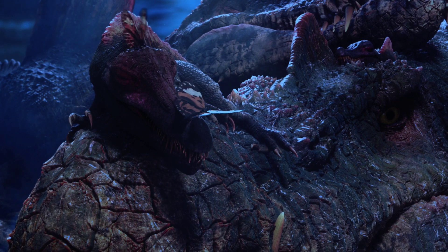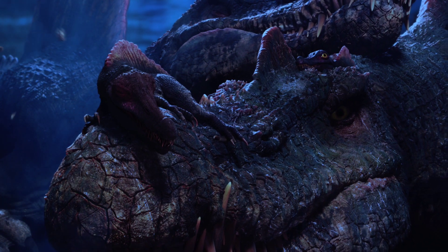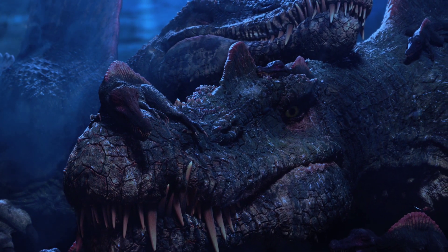Cold-blooded reptiles needed solar heat to survive. We see them basking in the sun during the day. At the poles, the sun disappears during the winter months, so it must have been warm enough for them to survive in the dark.